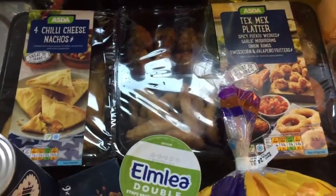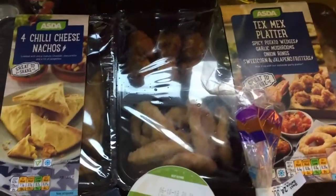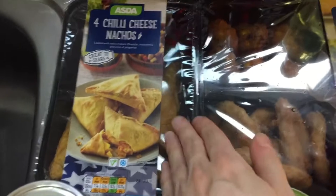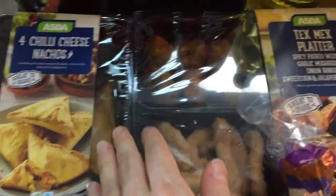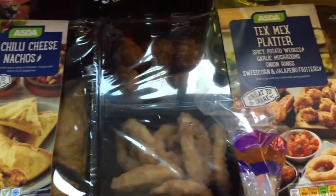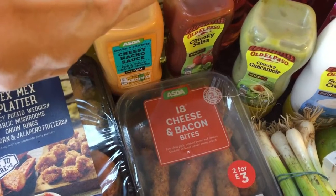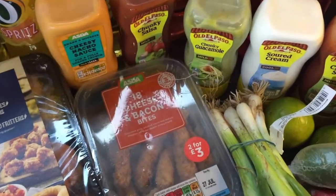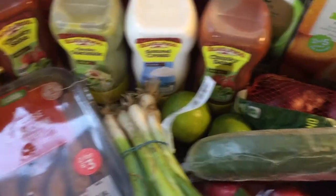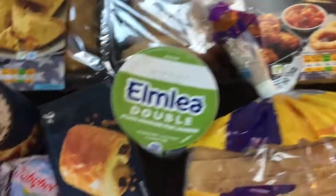We've got some convenient stuff because I don't want to be doing loads of cooking when family is around. We're having a Mexican night, so we've got some chili cheese nachos — they're like little samosa things. We have a Tex-Mex platter, some cheese nacho sauce, chunky salsa — I've got two bottles of that from the Old El Paso range, I think it was two for three pounds. Also some guacamole, sour cream, more chunky salsa, and some 18 cheese and bacon bites.